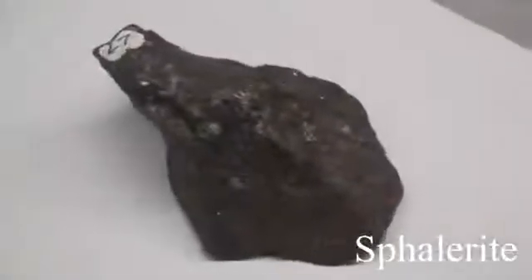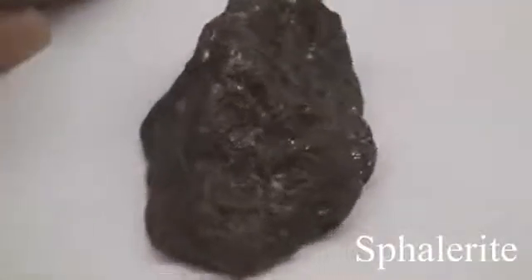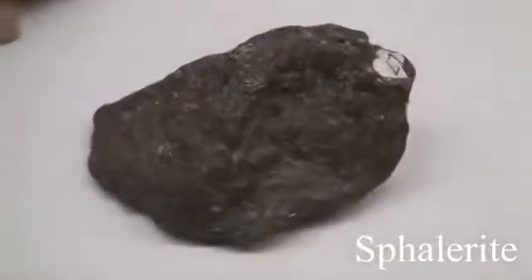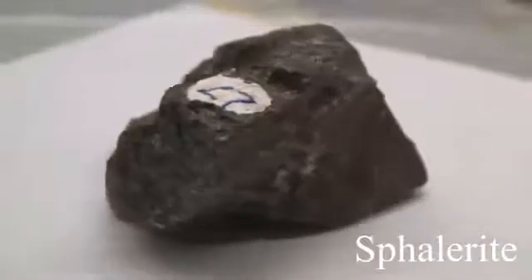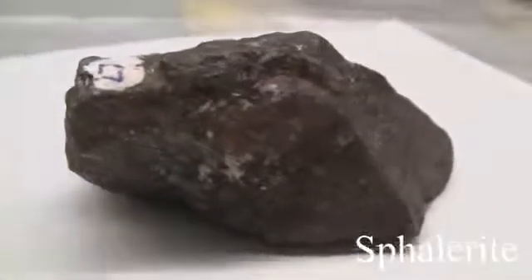Sphalerite has a hardness of 3.5 to 4. The luster can be black variety metallic, or for other common colors, non-metallic. It has cleavage with a specific gravity of 3.9 to 4. The streak is brown. Colors can be yellow, brown, red, or black if iron is present.